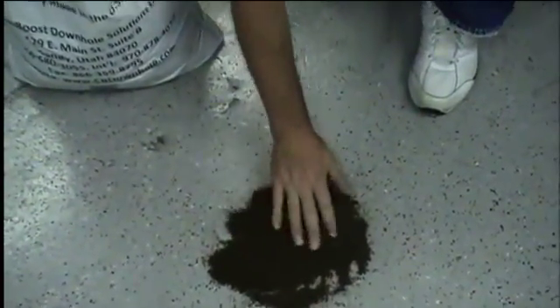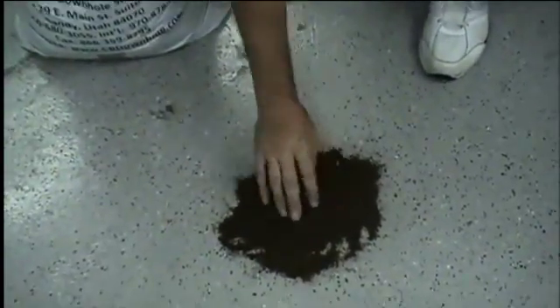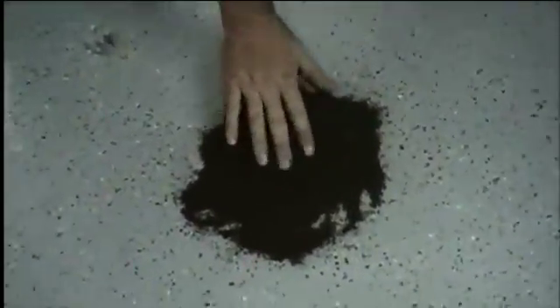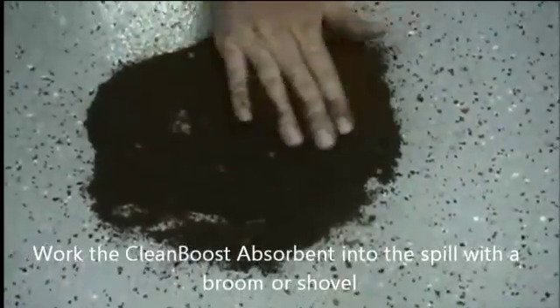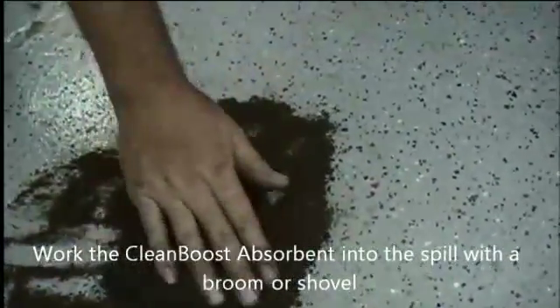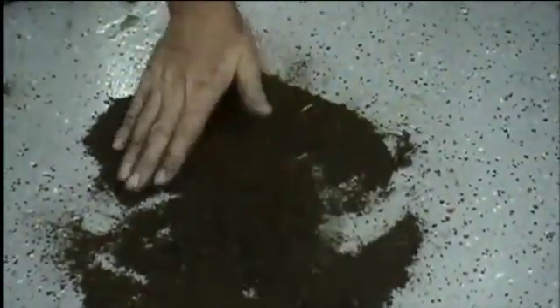As you'll notice, the CleanBoost Oil Absorbent immediately starts to attack the oil and turn it into a solid as it performs absorption. We'll come in closer on the floor. As you can see, we had a dark, dirty spot that is now being absorbed and cleaned up. It's always best to work it in with a broom.